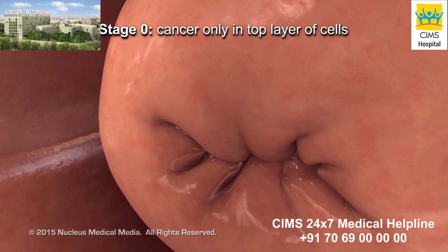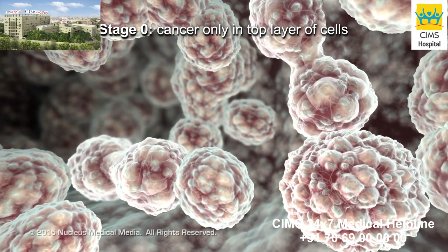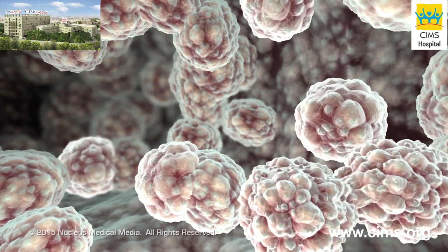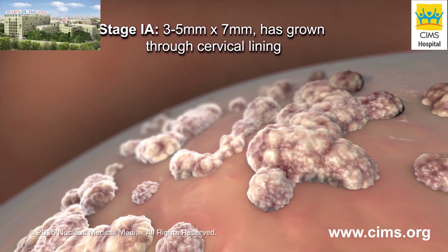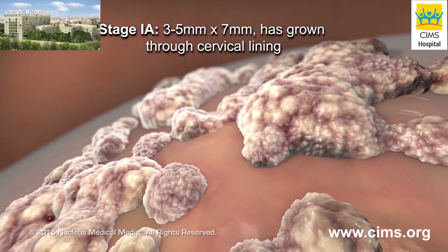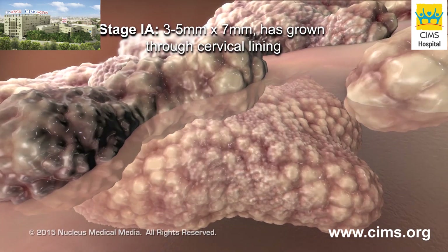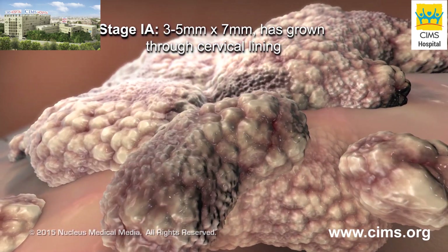Stage 0 is not considered invasive because the cancer cells are found only in the top layer of cells of the cervix. Stage 1a is considered invasive cancer because the microscopic tumor grows through the top layer of cells into the underlying cervical tissue and is 3-5 mm deep by 7 mm wide.